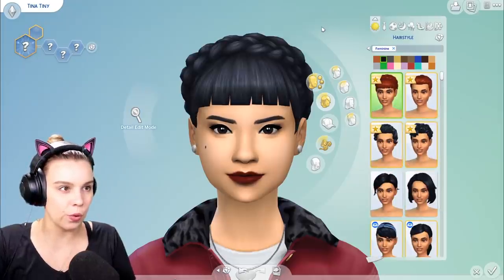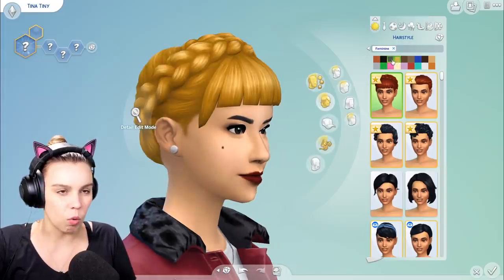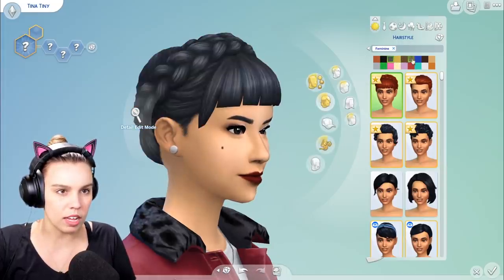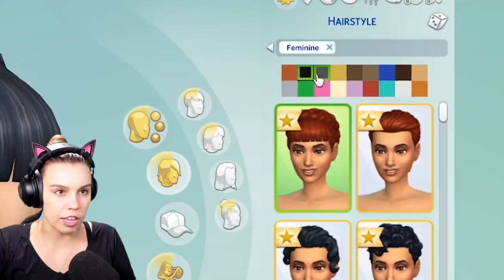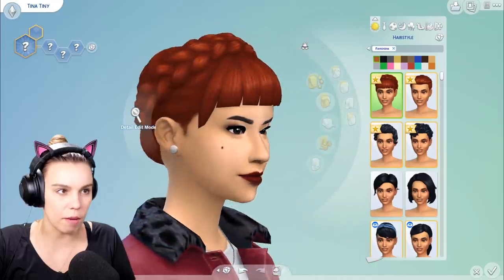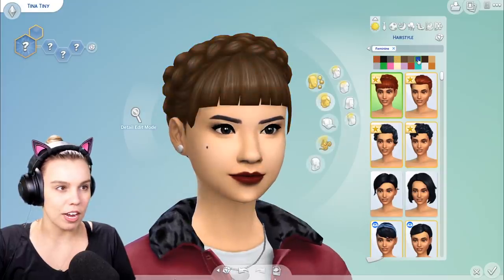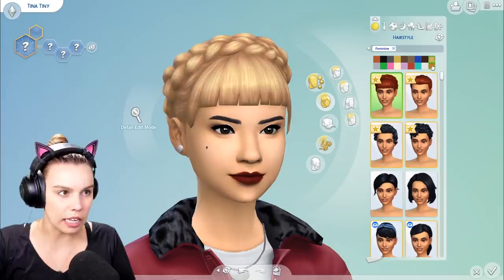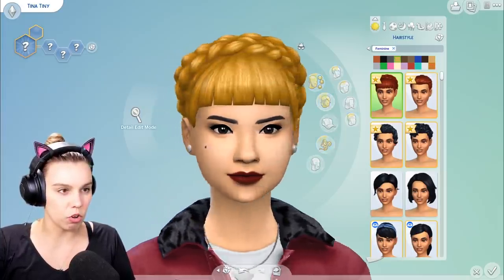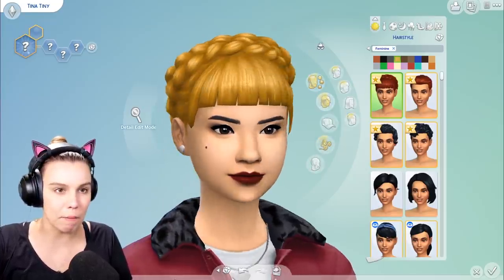First up, we've got this plaited hairdo. What's with the hair colors? I'm very confused by the hair swatches — they're all out of order. But this is a nice braided hairdo fringe combo. Very nice. We've got the usual colors. I do wish the fringes were a little more wispy looking — they're very blocky, so I typically don't like the fringe hairstyles that much.